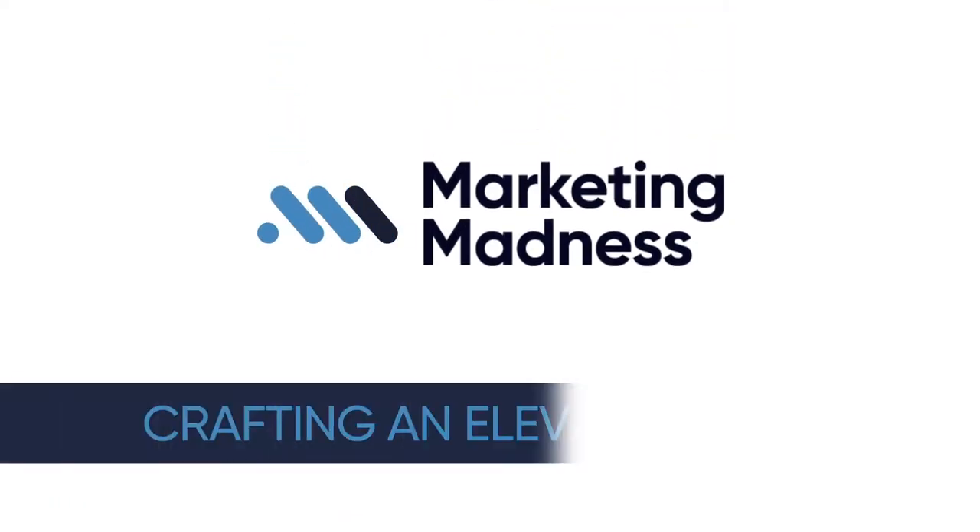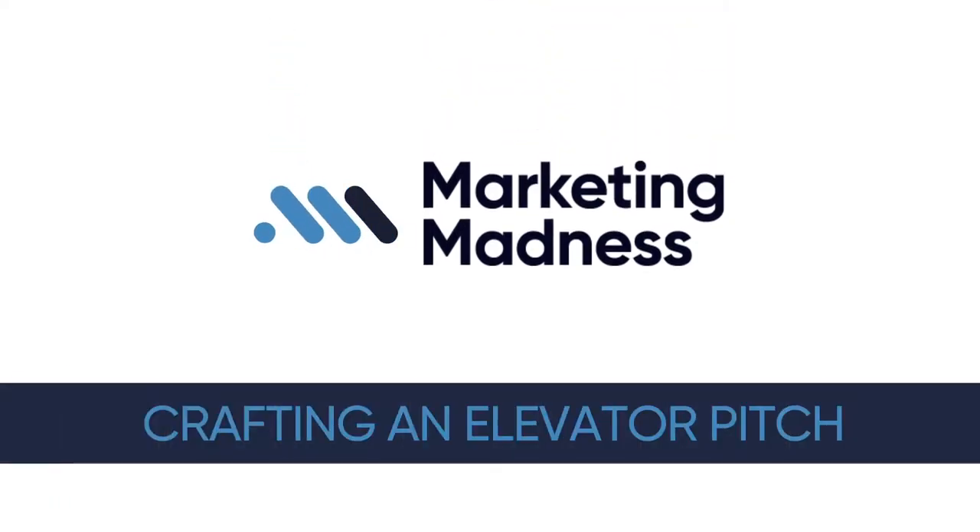This week we're going to talk about crafting an elevator pitch. What's up fish fans, my name is Marcus and you're watching Marketing Madness, the Bluefish Vlog.